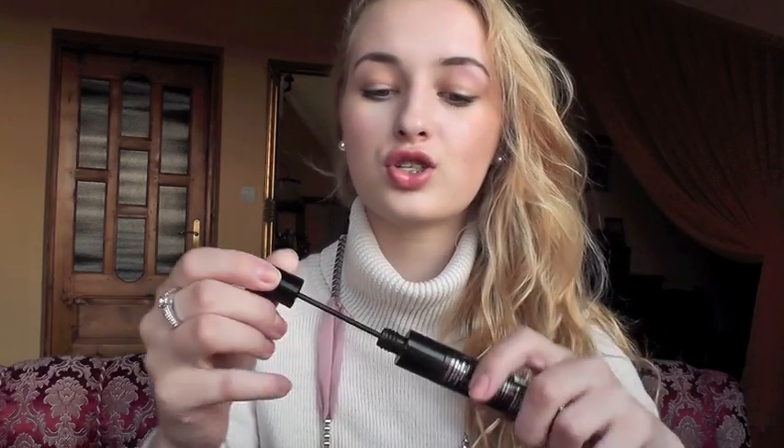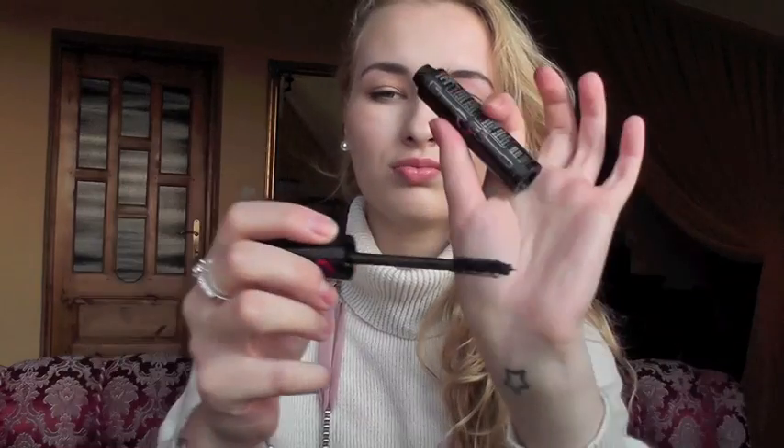Now this one is Bourjois Mascara. I didn't love it at all. I said in my videos that I really like it, but with use it just did not work for me. It's too clumpy for me. I like the concept — it has a separating, elongating wand and then a thickening wand. But it makes my lashes so spidery and just not attractive. I got it because of Tanya Burr — she loves it so much — but I can't say I love it. A bit of a disappointment.